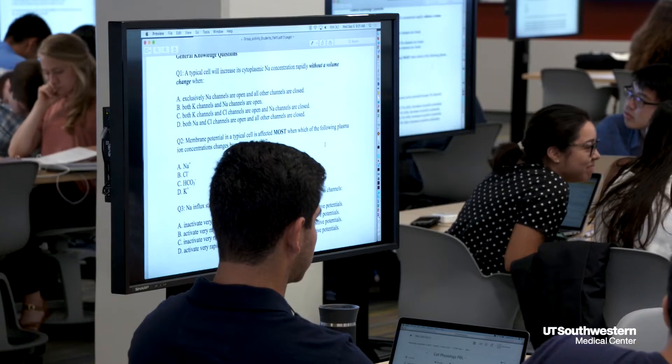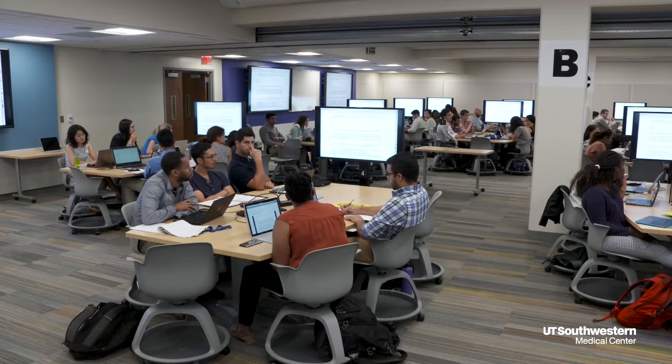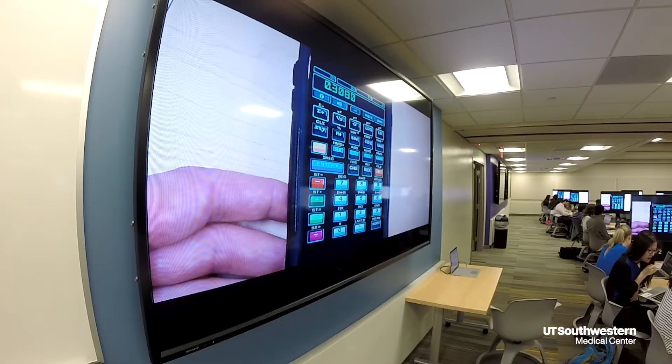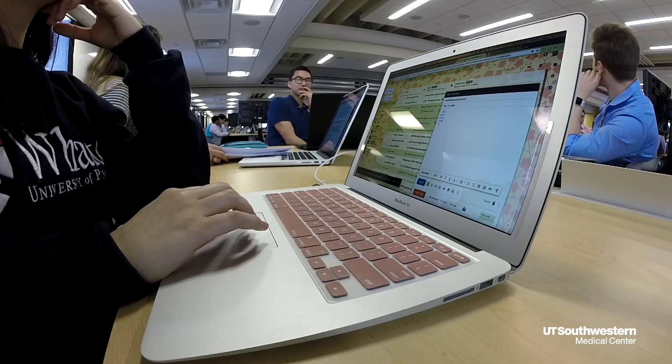When I first walked into this space, what really struck me was all of the impressive technologies available — seeing a TV at every table for six or seven students, all the TVs along the walls, and all of the really advanced state-of-the-art capabilities that were available. I was just really impressed by it.